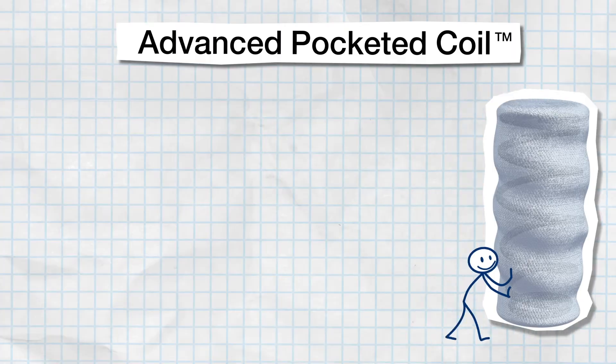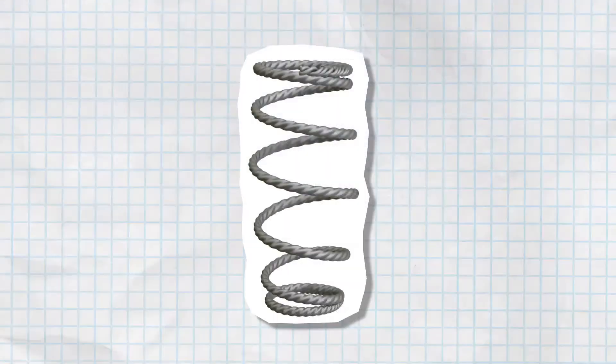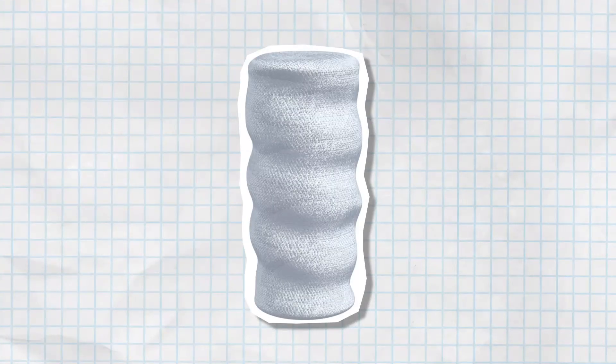This Advanced Pocketed Coil technology is used exclusively in Beautyrest Black mattresses. That's a wrap on coils. Get it?